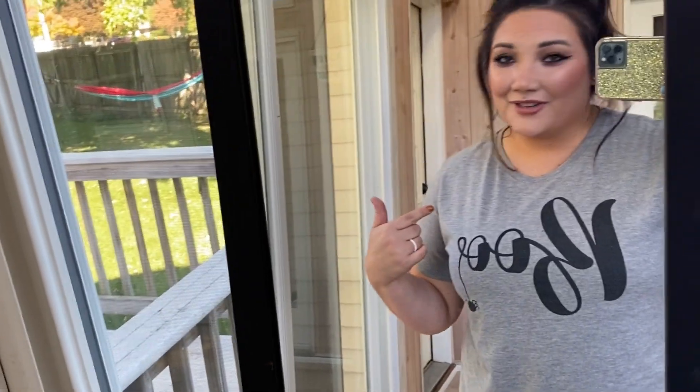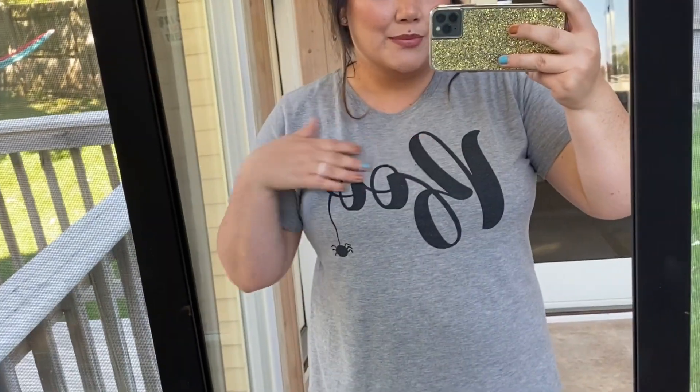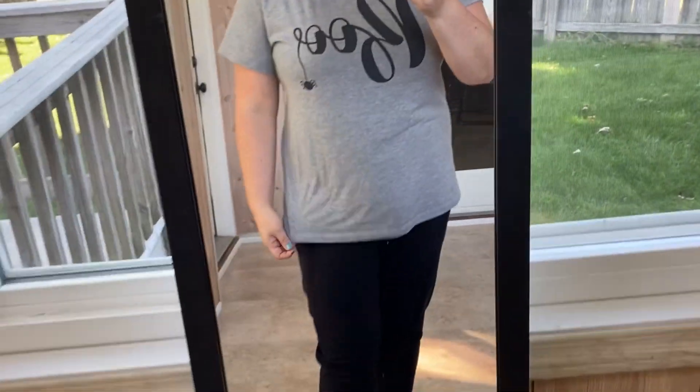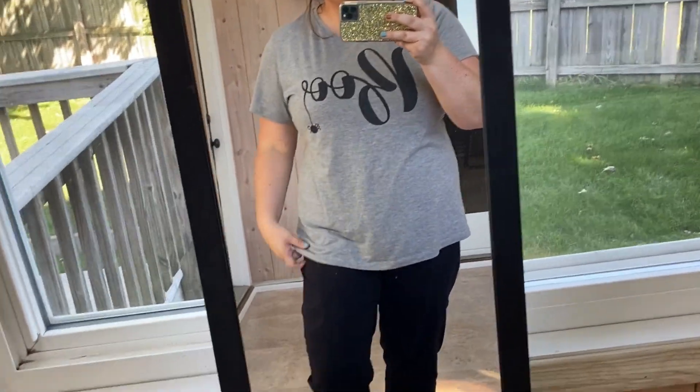This shirt is one of my new favorite things ever. I've worn it an embarrassingly large amount of times, washed it like three times in just over a week — I'm obsessed with it. It was under six dollars and it says 'Boo' with a little spider on it. I normally wear it tucked into these high-waisted pants that I also got from Walmart.